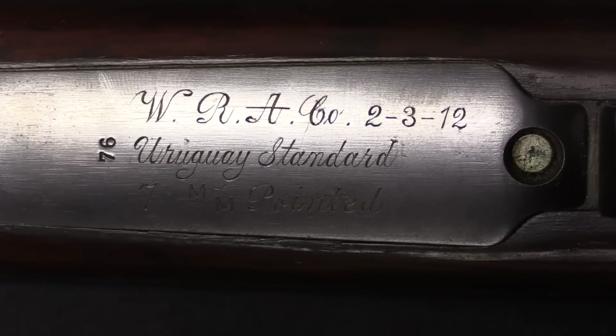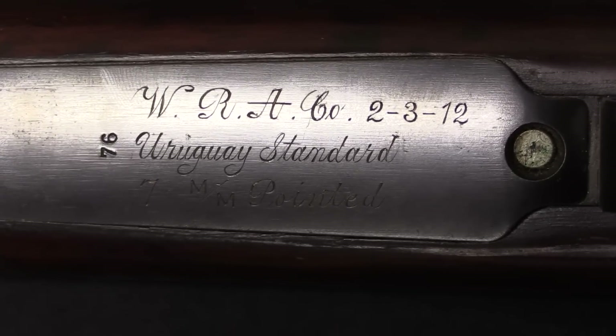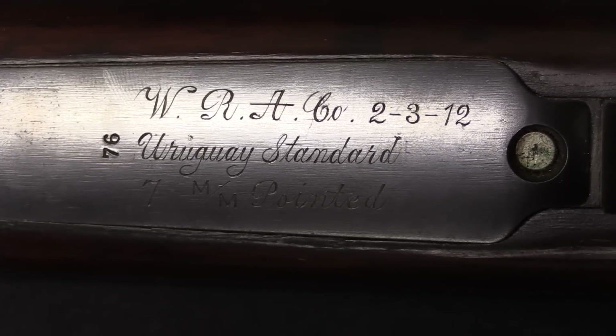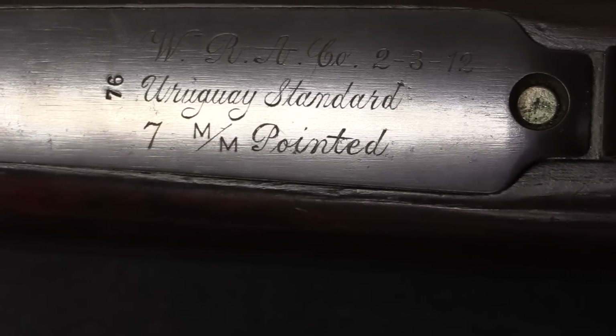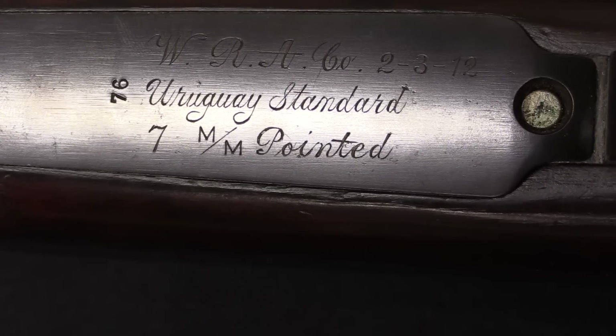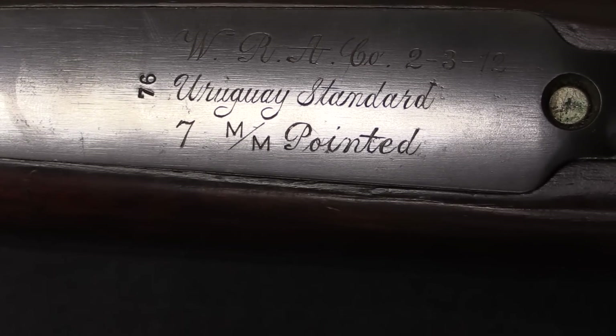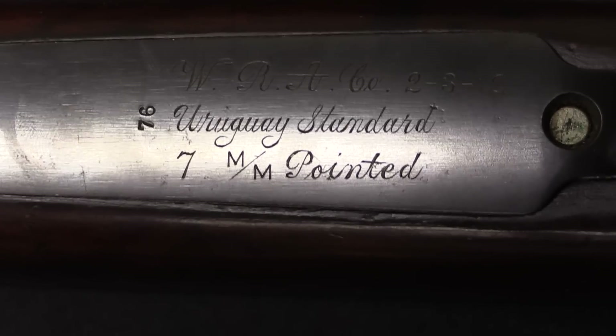However, this is a period when a lot of cartridges are being developed from heavy round nose bullets to lighter pointed higher velocity bullets. And you can see here, this is marked 'Uruguay standard 7mm pointed.' So there's a little bit of conflicting information about when the first pointed 7mm Mauser bullets were produced.